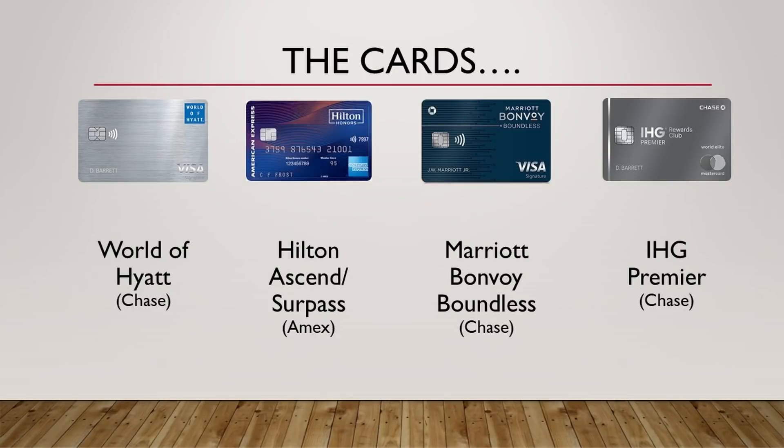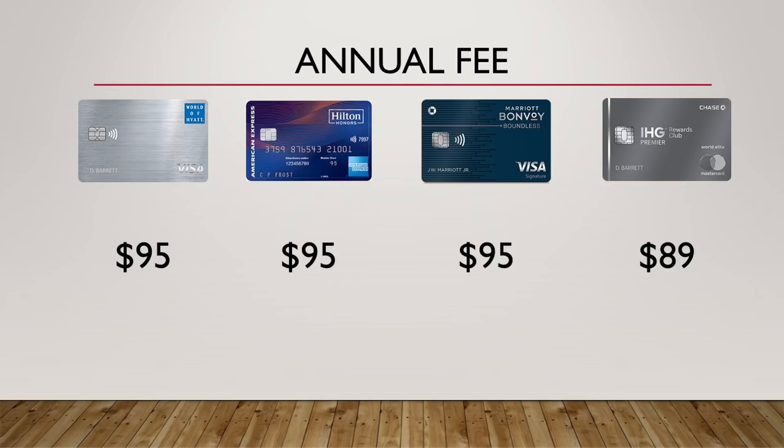So here are the four cards that we would be looking at: the World of Hyatt, the Hilton Ascend — which will be name changed to the Surpass pretty soon — the Marriott Bonvoy Balance card, and the IHG Premier card. You'll see that all these cards are offered by Chase, except for that Hilton card, which is an Amex card. All cards have an annual fee of roughly $95. That IHG card is sitting at $89, but this will just show you that we'll be comparing cards roughly at the same level — kind of low tier hotel cards.